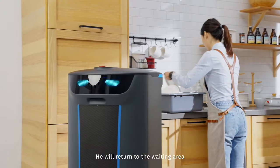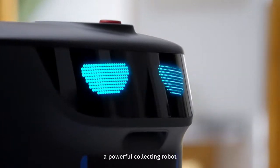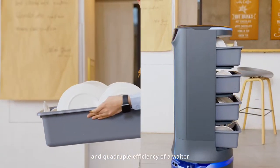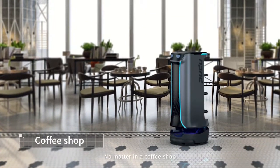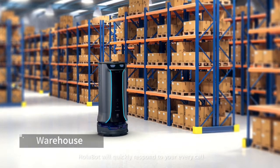He will return to the waiting area. This is Holobot — a powerful collecting robot with 60 kilograms loading weight and quadruple the efficiency of a waiter. No matter in a coffee shop, a hospital, or a restaurant, Holobot will quickly respond to your every call.